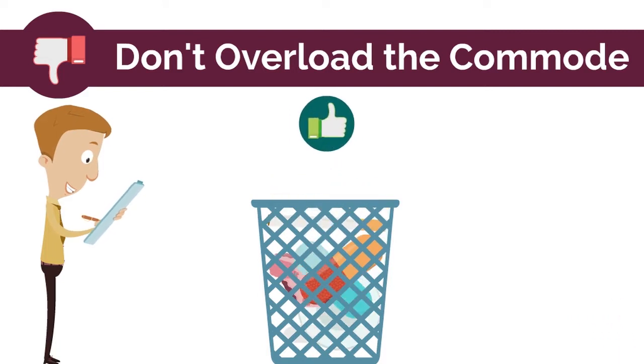Remember, the only things you can flush are the three P's: poop, pee, and paper.